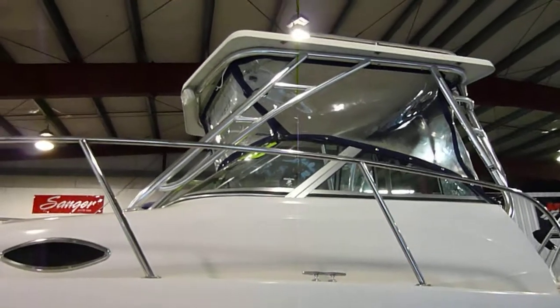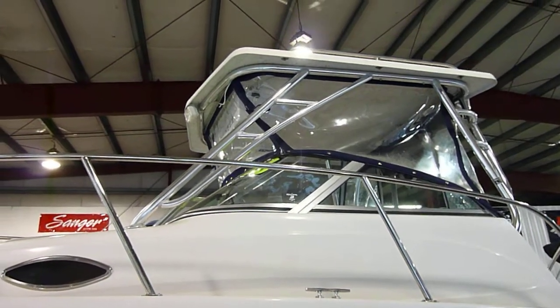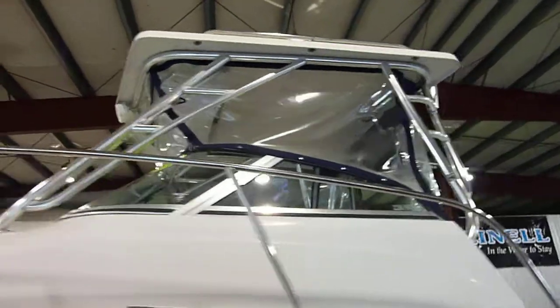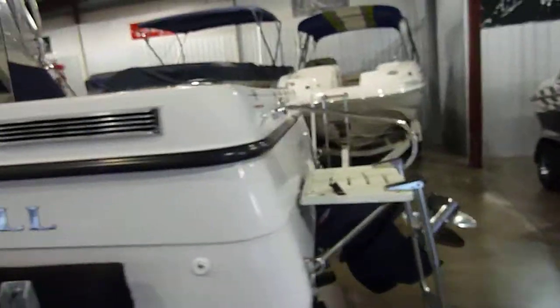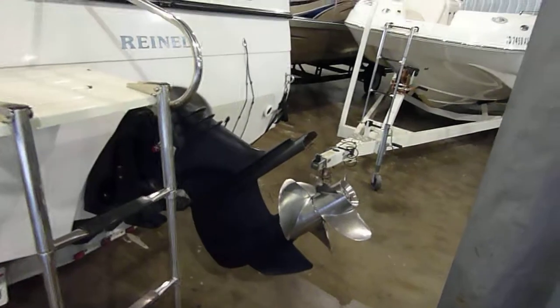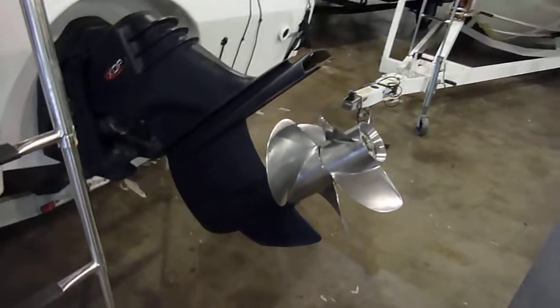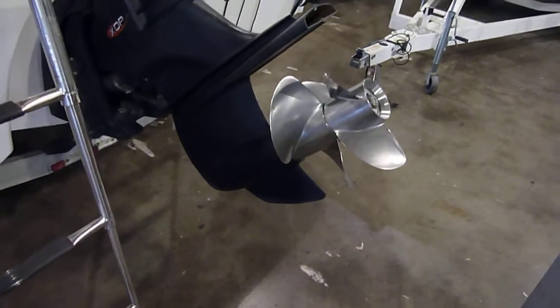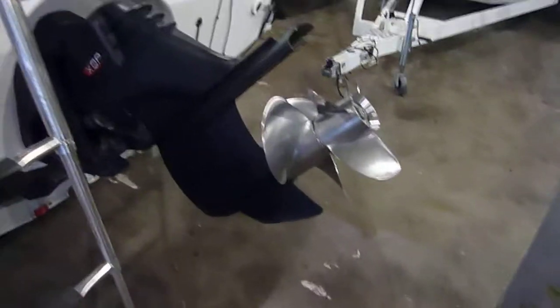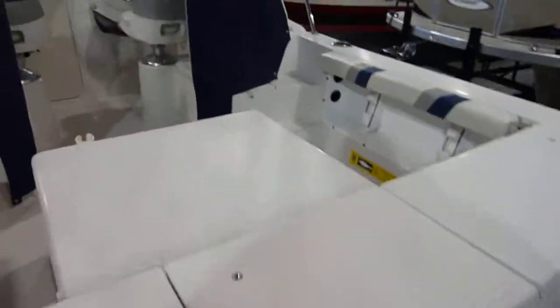It does come with the T-top as well as full canvas enclosure. This boat only has 89 hours on it and does come with the Volvo Penta XDP carbon fiber drive with dual counter-rotating stainless steel props with the 4.3 liter OSI Volvo Penta engine. It is freshwater cooled.